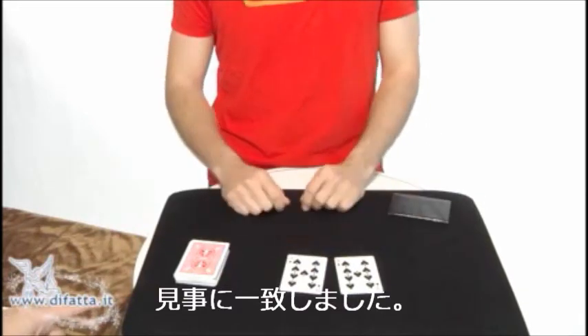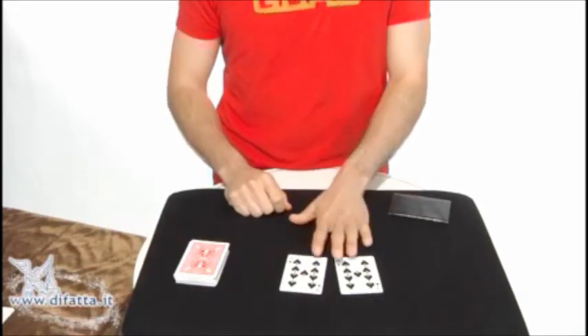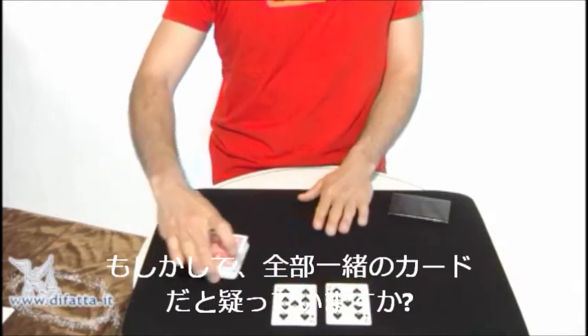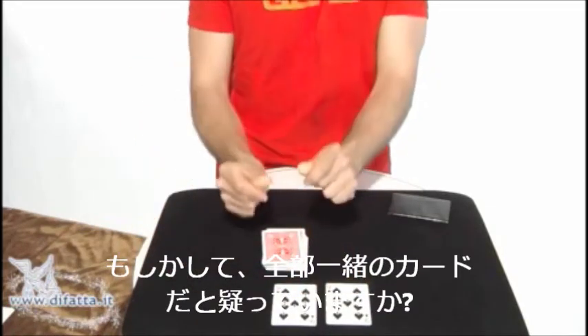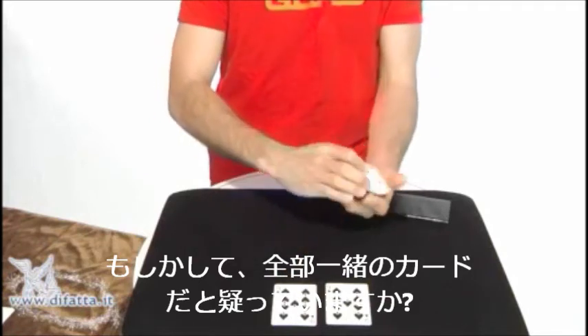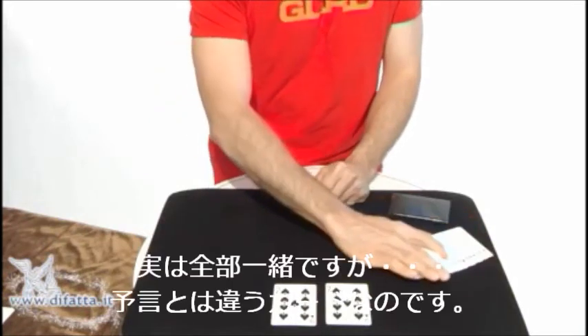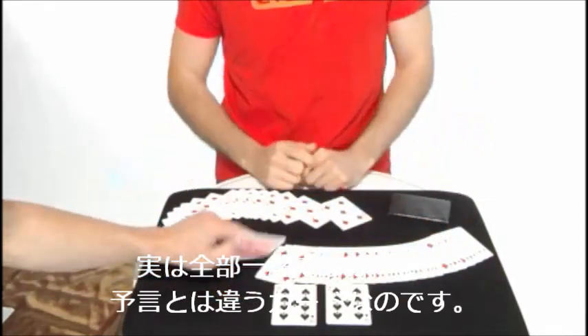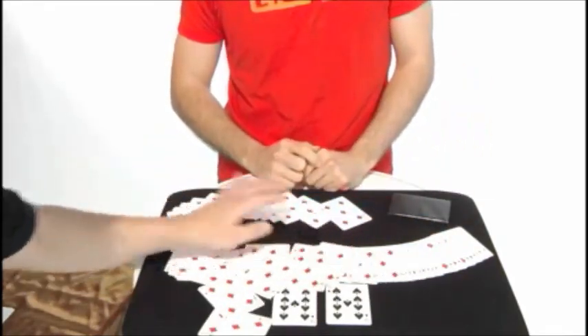I know what you're thinking — you think that all the cards in the deck are all nine of spades. But you were wrong, because all I have to do is snap my fingers, and all the cards are the same in the deck, but they are all different from the nine of spades. So let's see. Thank you.